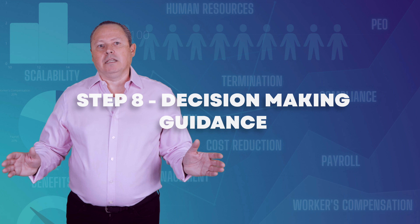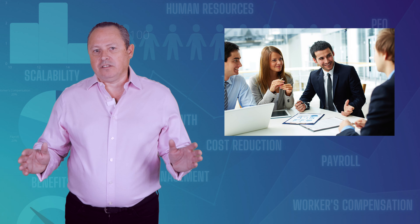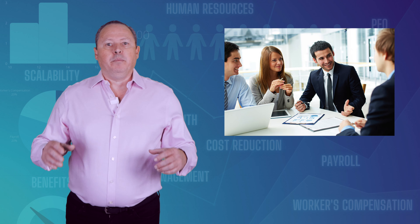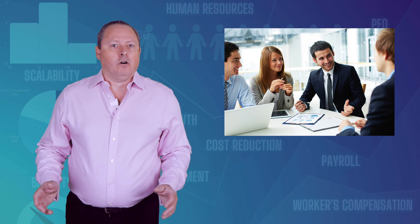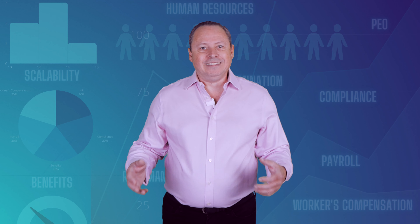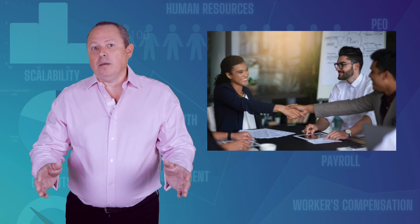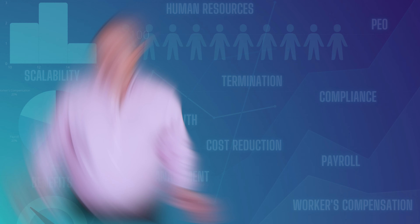Step 8: Decision-Making Guidance. We help you decide on which option makes the most sense for your business, based not only on the savings but also on which PEO will provide the right level of service you're looking for. Cost is the primary deciding factor for many of our clients, but other factors like level of service or the availability of a dedicated person at the PEO are important as well. We are with you at every step of the way to assist in making the best and a very important decision.